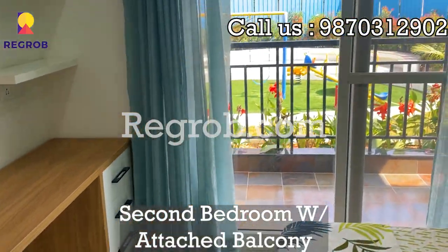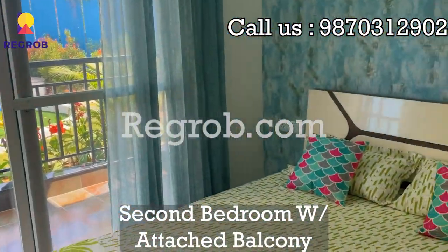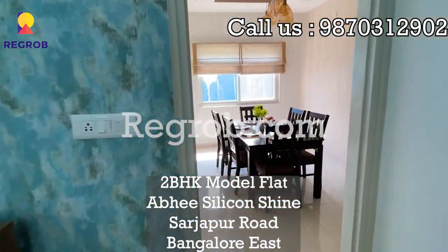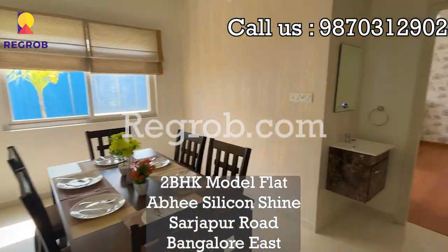If you are looking to buy a flat in this project, call us at the number given on the screen. For more such amazing properties, subscribe to our channel and see you again.